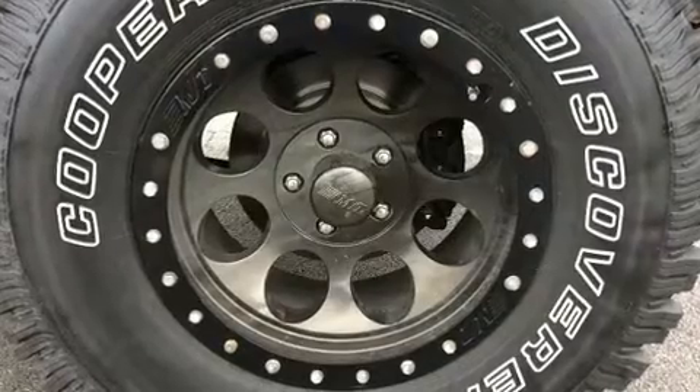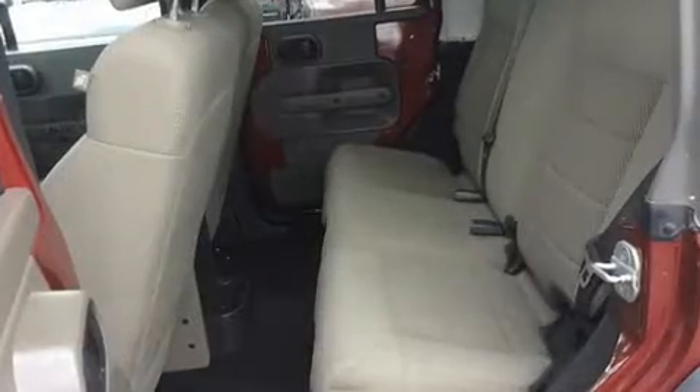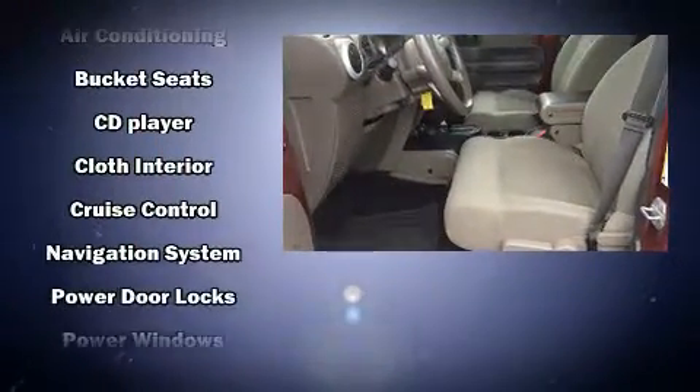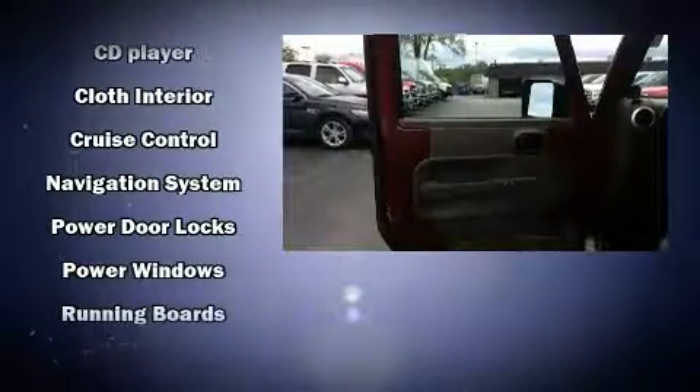Jeep also prioritized safety and security with features such as dual front impact airbags, integrated rollover protection, traction control, and brake assist.